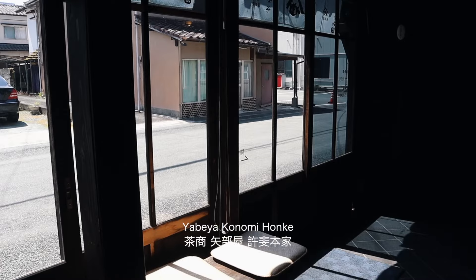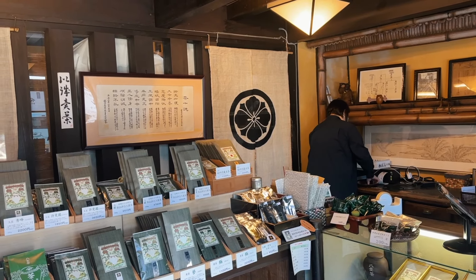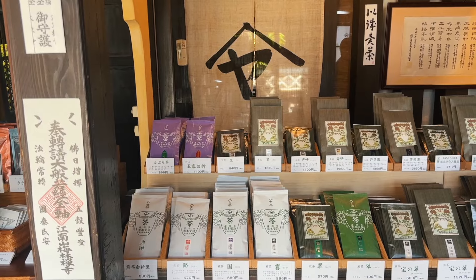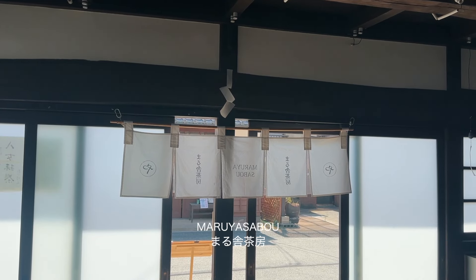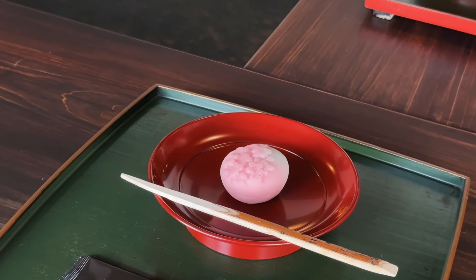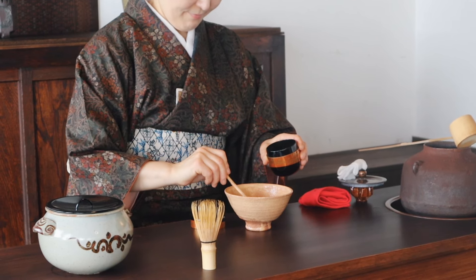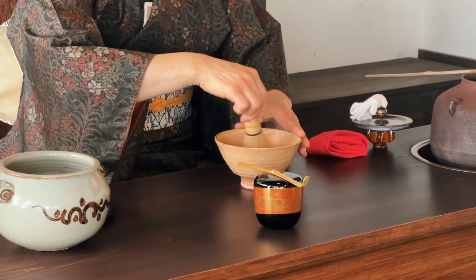Yabeya Konomi Honke is the oldest tea wholesaler in Kyushu. This shop was recommended to us by the owner of the tea house we planned on visiting, as she also sources her tea from here. Finally, the Maruyasabo Tea House was open — here you have an option of having tea prepared for you or preparing the tea yourself. The attention to detail in every step of the tea ceremony from start to finish was amazing to watch.